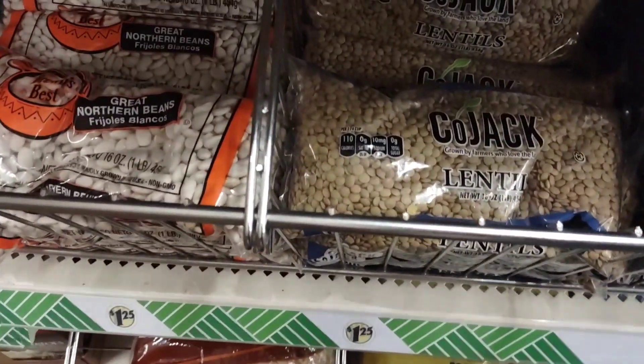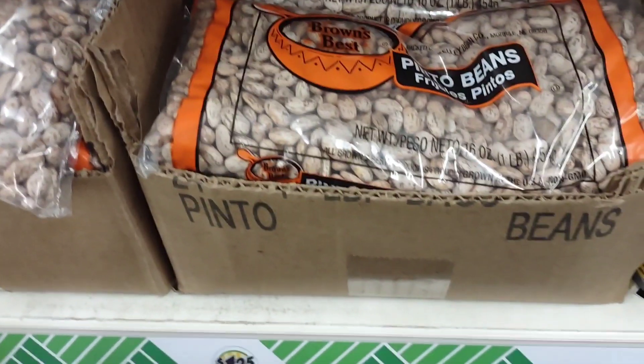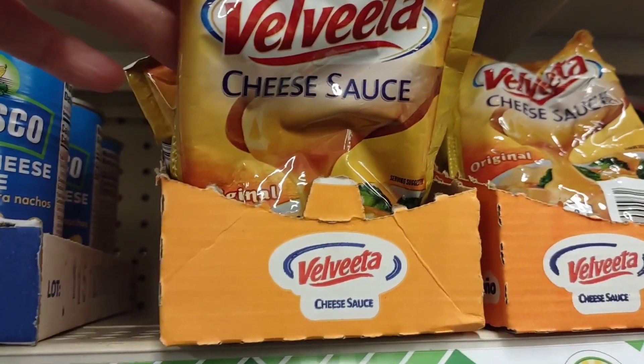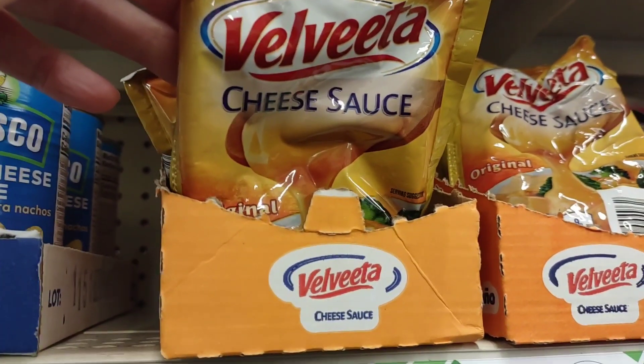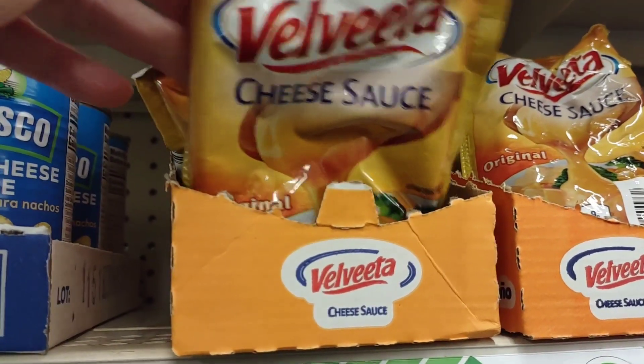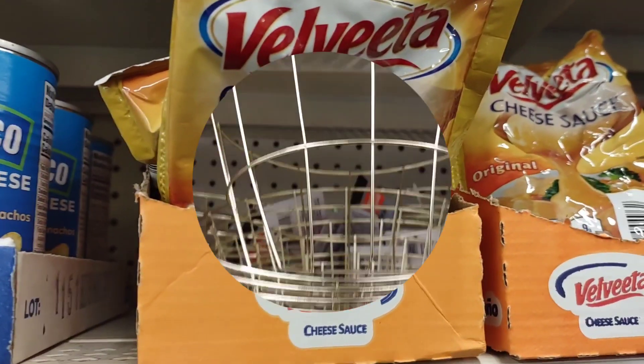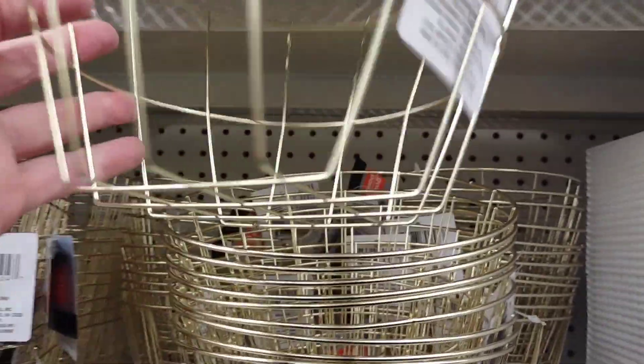I just recently did a video on their beans. Target and Dollar Tree have the best price. I'm going to grab some pinto beans. The Velveeta cheese packets are a great buy because they're so expensive at Walmart — like $7 a package — and I don't use a whole package, so I buy these instead.